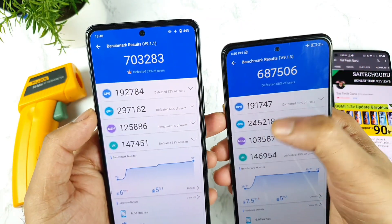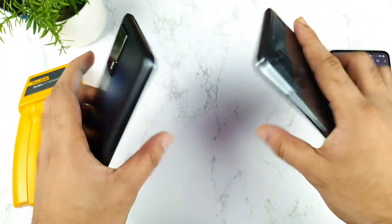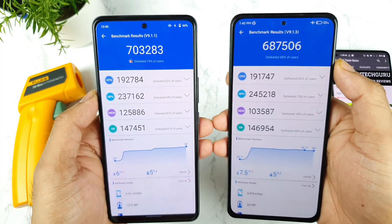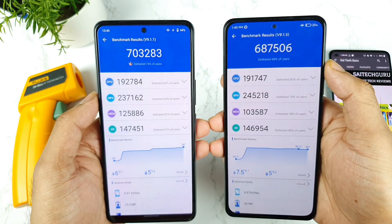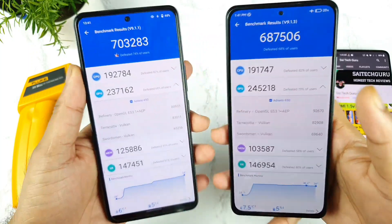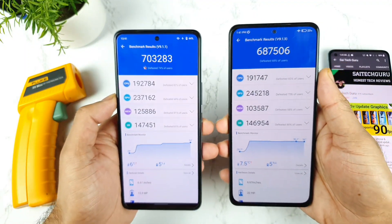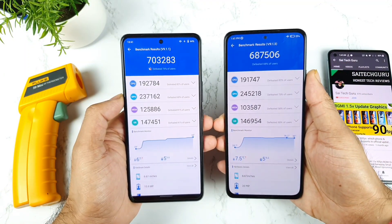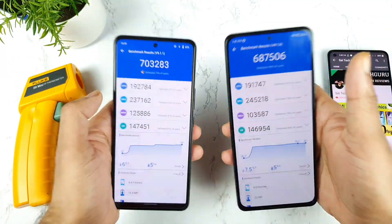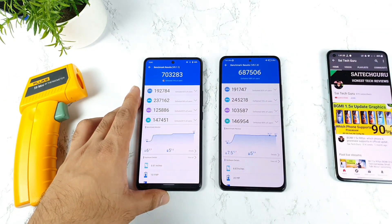In terms of GPU performance, the iQOO 7 scored 2,45,000 while the Mi 11X scored 2,37,000 — you can see the difference clearly. The CPU score is also slightly higher on the iQOO 7. Both phones use the Adreno 650 GPU, but the results are quite different. Thank you for watching this quick comparison. Let me know in the comments if you want any other comparisons — I'll be doing those videos soon. See you in the next video, bye!